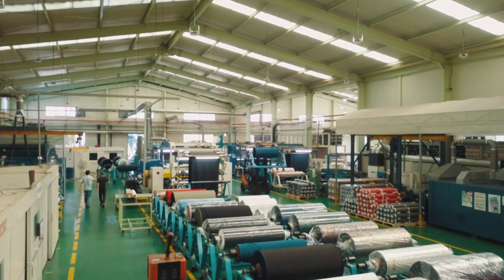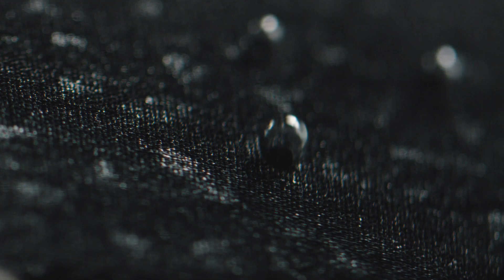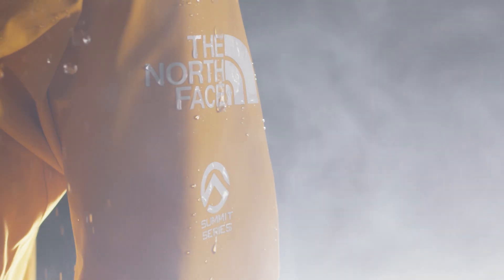This membrane structure is not only waterproof but still has a level of air permeability due to the pore structure that's created. Our unique lamination process allows us to laminate the face material to the membrane and backer materials without inhibiting air permeability, moisture vapor transfer rate, and still maintaining a high level of waterproofness.